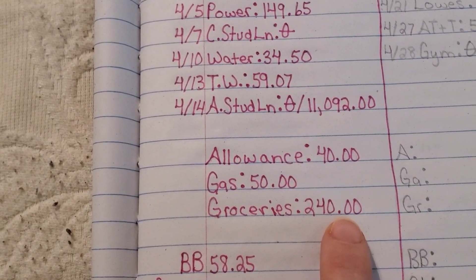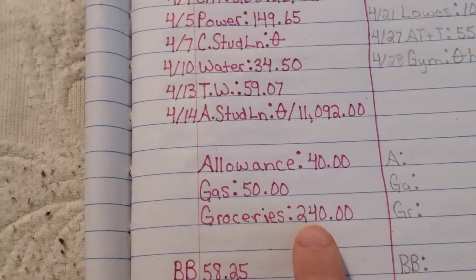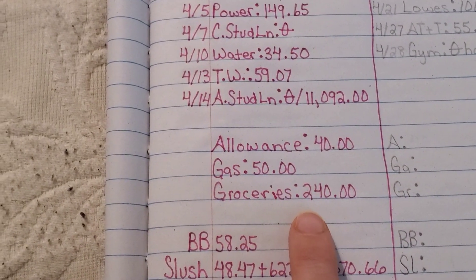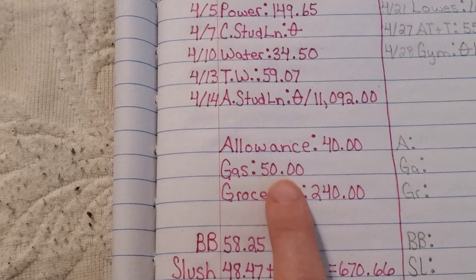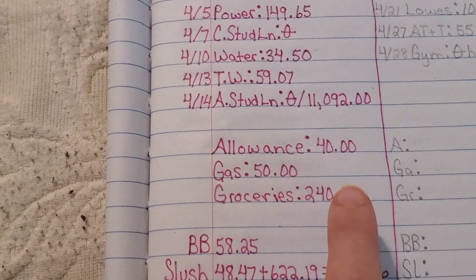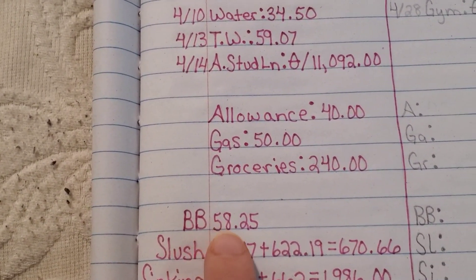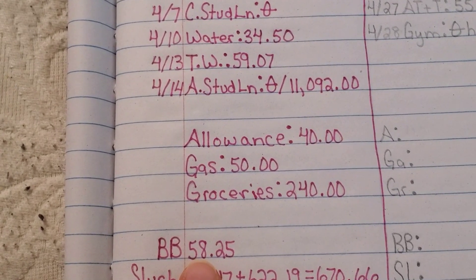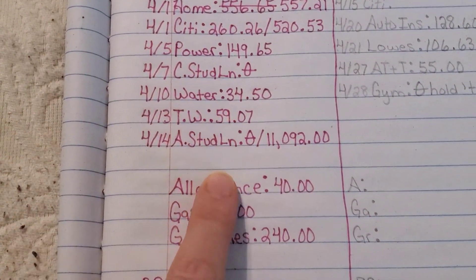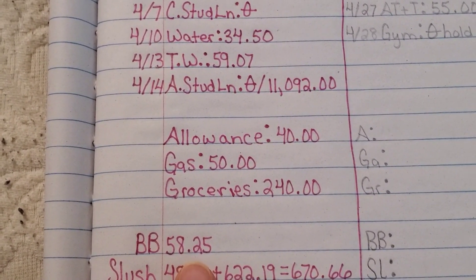Groceries came down a little bit — I think it was $250 last month, but it came down to $240. I believe that's because I've started shopping at Aldi's again, and that has saved us a ton of money. I don't know why I ever stopped shopping there — the prices are amazing, the food's pretty good, and my family loves it. The budget buffer is how much was left over in our main checking account before this paycheck hit and all the bills came out — we were at $58.25 with that.